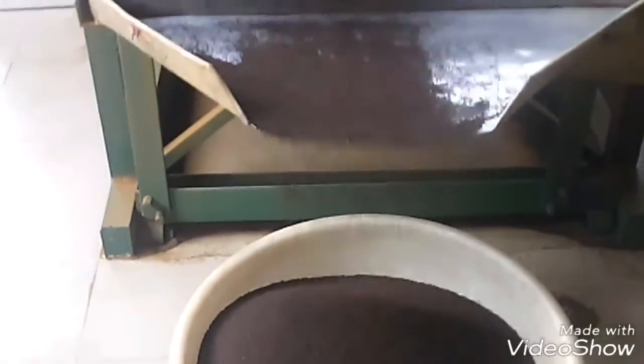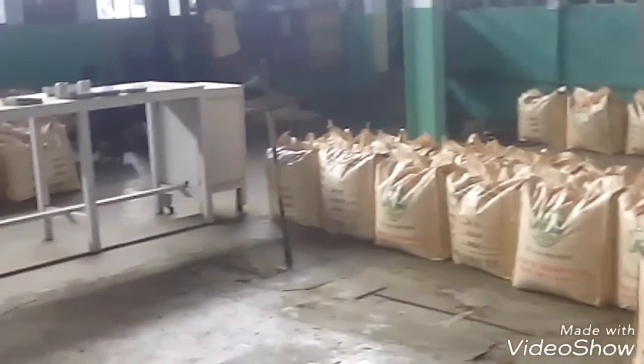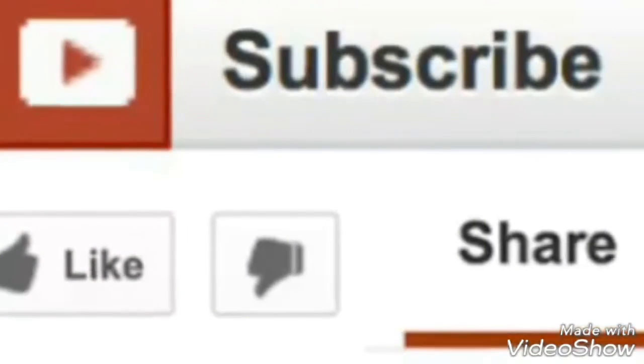This is where the tea leaves get their black color, which are then sorted to get different grades of tea. Now they are packed and ready to be sold.